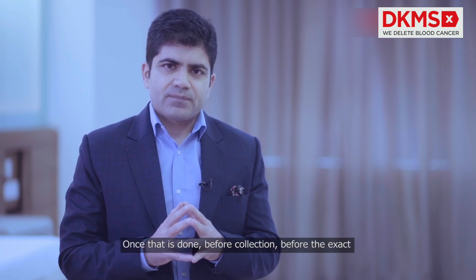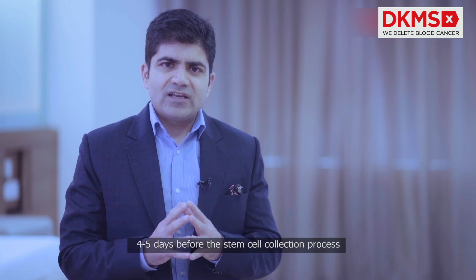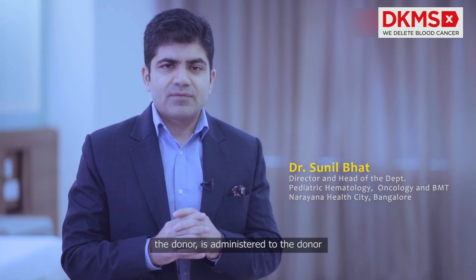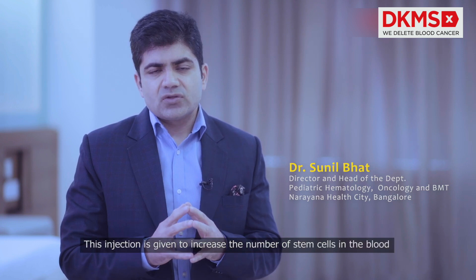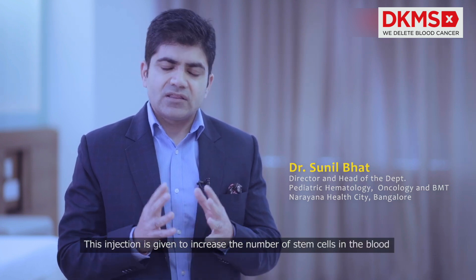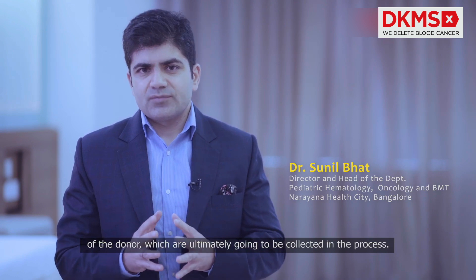Once that is done, before the exact stem cell collection process happens — four to five days before — GCSF, which is a small injection given under the skin of the donor, is administered. This injection is given to increase the number of stem cells in the blood of the donor, which are ultimately going to be collected in the process.